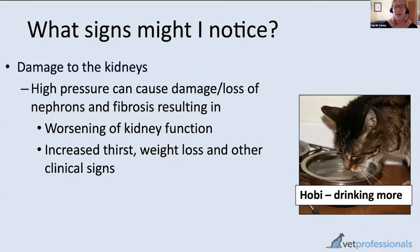High blood pressure can both be caused by kidney disease and also damage the kidneys. As a carer, evidence of this at home might include signs of kidney disease: a cat drinking more and passing more urine per day, poor appetite, and other changes.